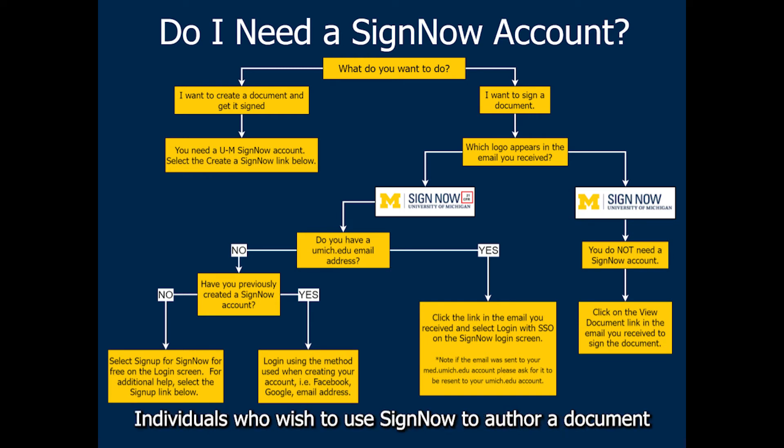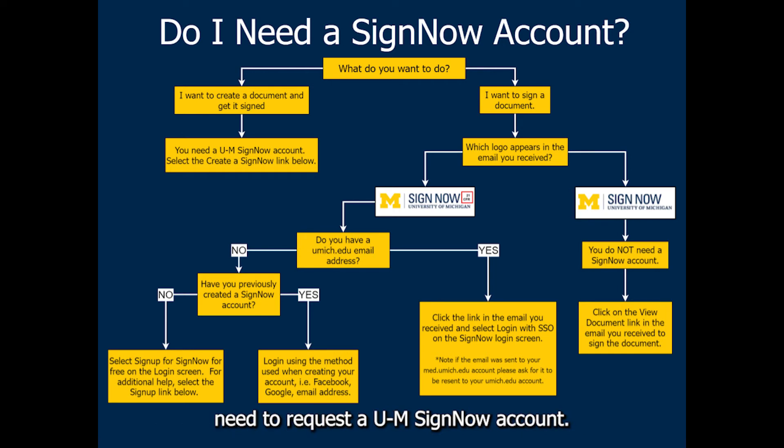Individuals who wish to use SignNow to author a document need to request a U of M SignNow account. Individuals who are only signing a document do not need to have a U of M SignNow account.